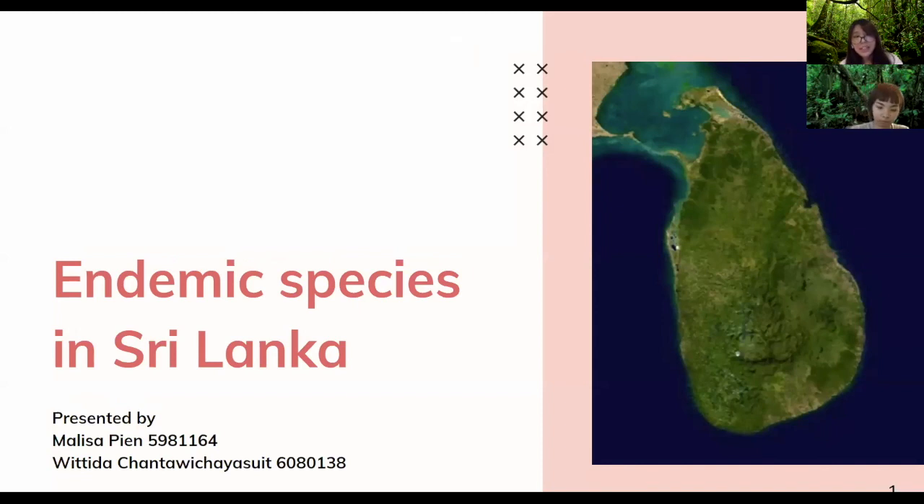Good morning everyone. Today our group is going to present about the endemic species in Sri Lanka. Group members are Melissa and me, Vithida. First of all, I would like to introduce about Sri Lanka.